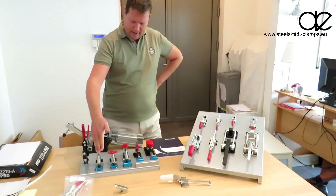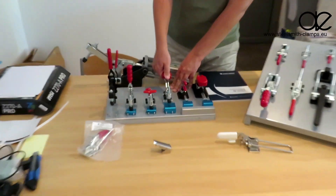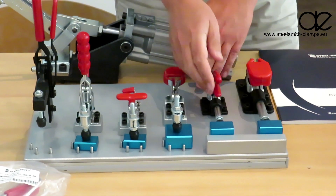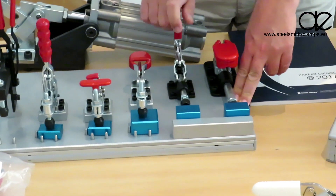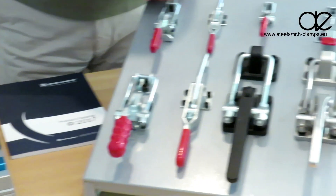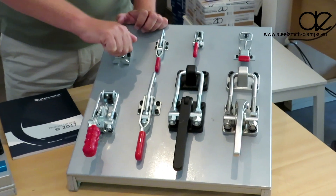As mentioned, you have the vertical clamp, then you have another type which is the horizontal clamp. This clamps the workpiece and pushes it against another part. And then we have the pull action clamps.